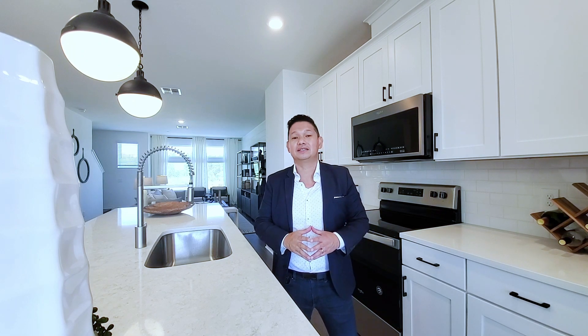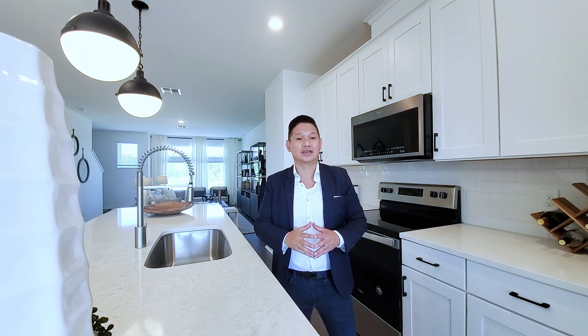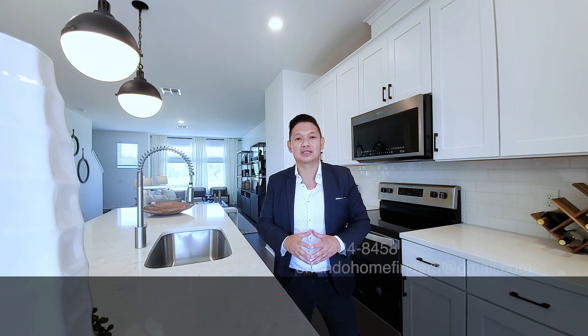This house is three stories — three bedrooms, three and a half baths. Each bedroom has its own full bath. And this is a two-car garage. If you guys want to see this house, give me a call at Joe at 407-484-8458, or email me at orlandohomefinders at gmail.com. If you haven't already, please like and subscribe to my channel, hit that bell for instant notifications.